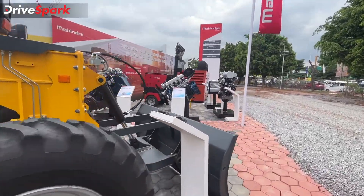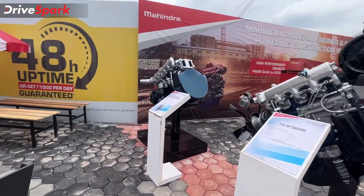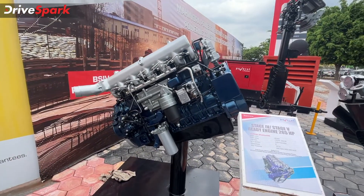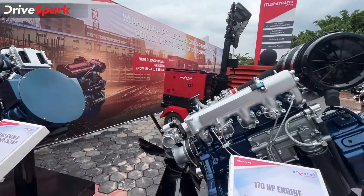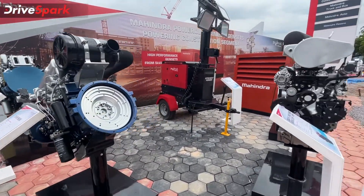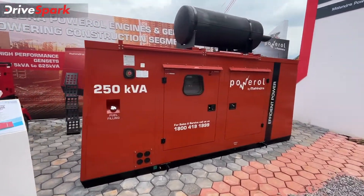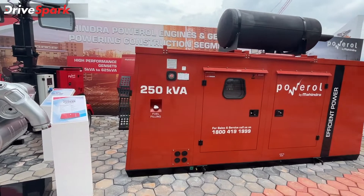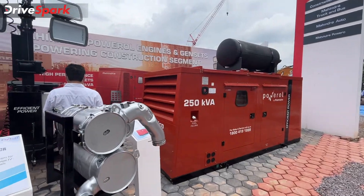Mahindra has also displayed a few engines — this is a Mahindra specialty, as they make brilliant engines. These are Stage 4 and Stage 5 ready engines; this particular one is a 265 bhp, 7.2-liter unit — the same engine as in the Blazo we saw earlier. And finally there's the Mahindra Power generators division, called Powerall. These generators are tailor-made to customer requirements — if you have a particular need, Mahindra will provide a generator to match your specification.